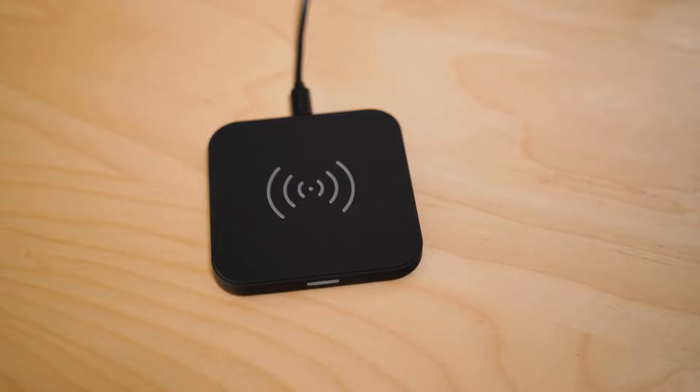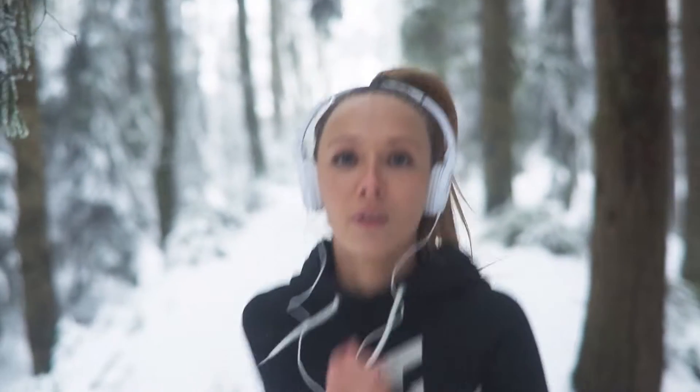In that case, it's not really that big of a deal. Let it charge, turn off the screen or turn it off — it's up to you. Let it sit for a minute and it should go ahead and cool off quickly.